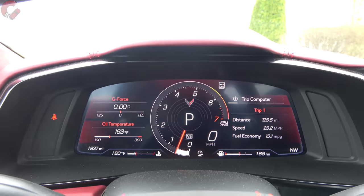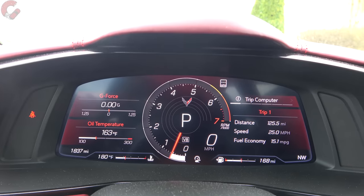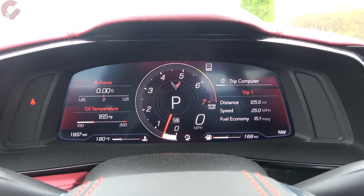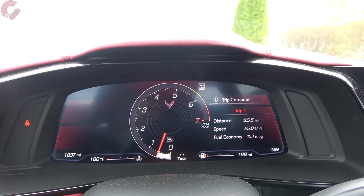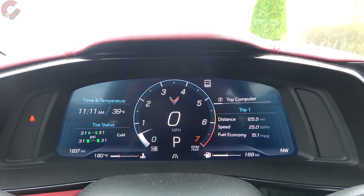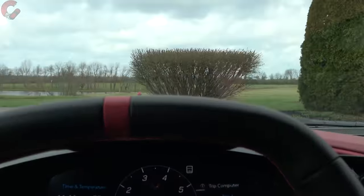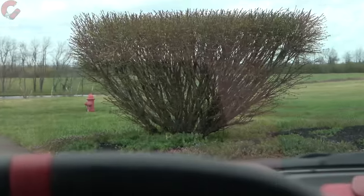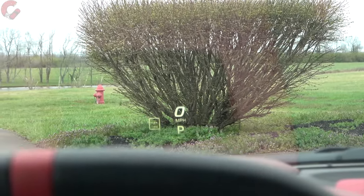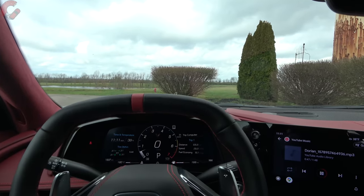After you get over the thrill of the initial startup, here are your gauges — a 12-inch digital setup with very nice-looking graphics. Things change depending on which drive mode you're in; cycling to touring mode changes the design. In addition, there's a large head-up display that also changes by drive mode — in sport mode it showed a G-force reading and a circular tachometer.